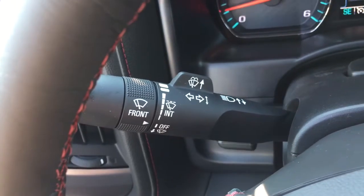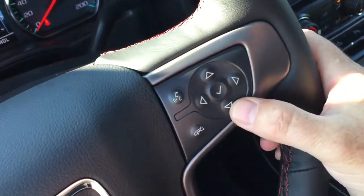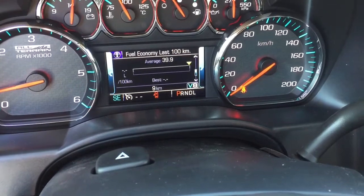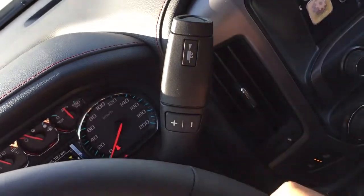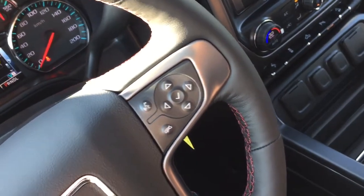Headlights, turn signals, and intermittent wipers, with your hazards right there. You have hands-free calling and voice command, and you can scroll through the driver information center using these arrows. You'll see things like trip computers, when you need to refuel, oil life remaining, tire pressure monitoring, fuel economy gauging, and so much more. Got your gear shifter with trailer remote here, and toggles on the right-hand side for volume control so you can keep your hands on the wheel.